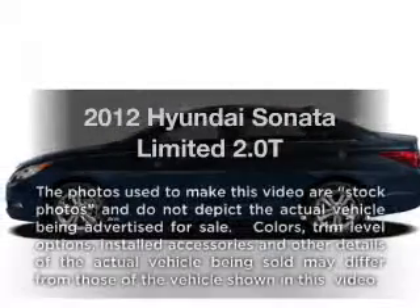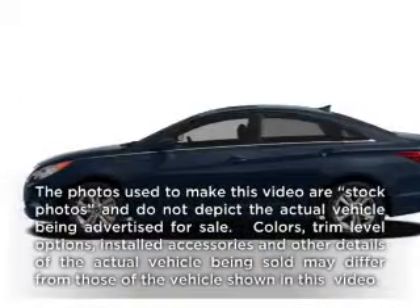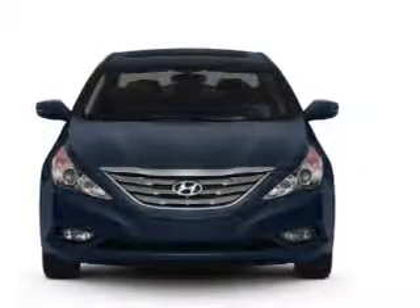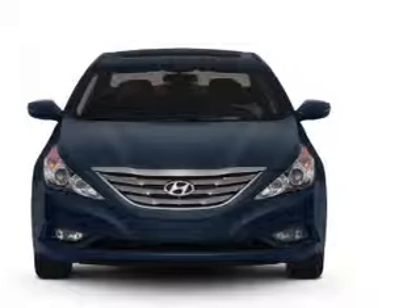Get noticed in this 2012 Hyundai Sonata. Everything you need under one roof with this great vehicle. With an efficient four-cylinder engine, connected to a smooth shifting, six-speed automatic transmission.